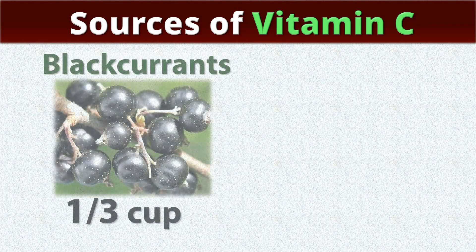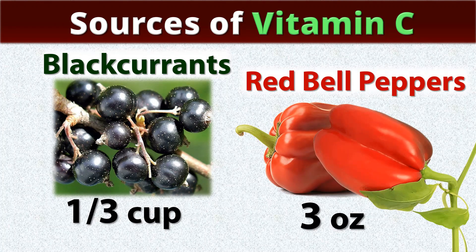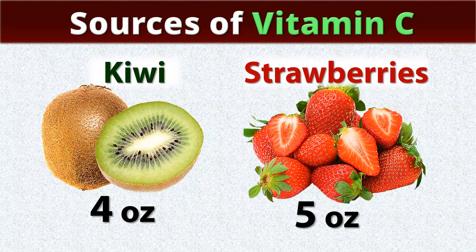And the last builder — vitamin C. Black currants are number one, the richest source. One third cup daily is more than enough. If this berry is not available, you can replace it with three ounces of red bell peppers, four ounces of kiwi, or five ounces of strawberries.